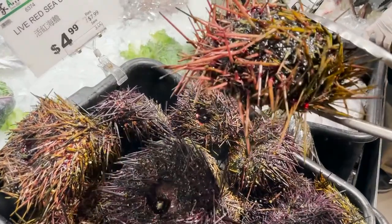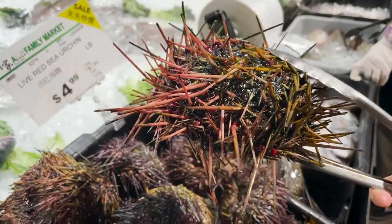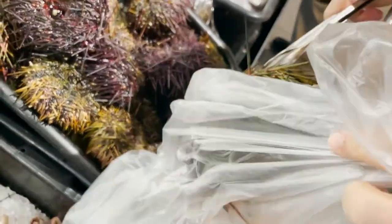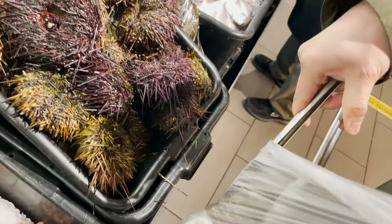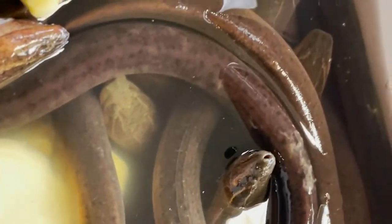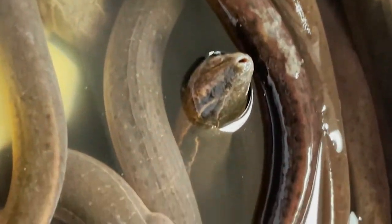I'm pretty sure the sea urchin is going to be pretty good and it's on sale, so why not? It'll take a little work to process it, but it's totally worth it in the end. Apparently it's eel season also, but I think I'm going to pass on that.